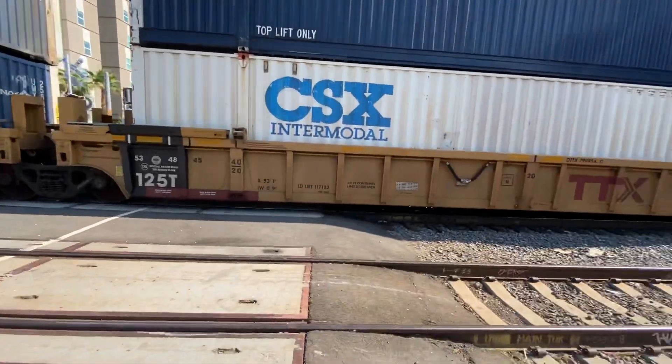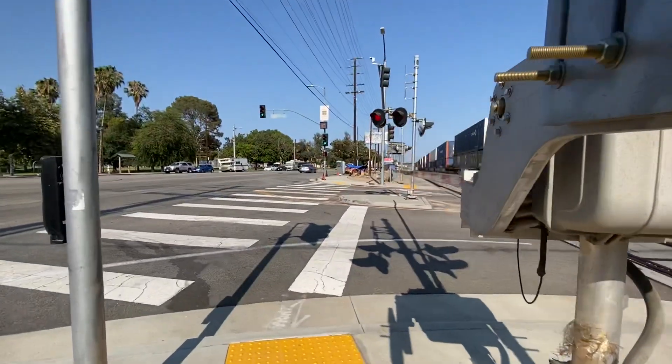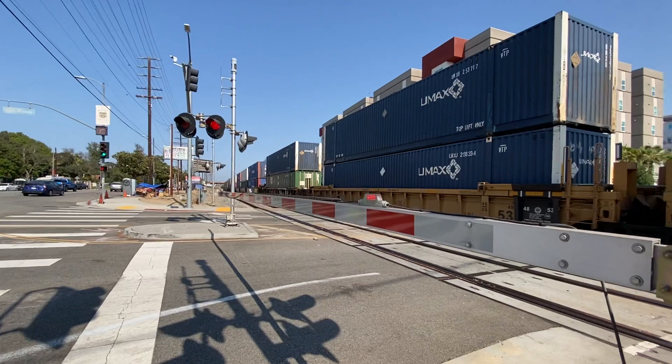Now if you guys watched my previous videos, I've filmed many trains, but this one's special because we finally get to see many real life trains plus me talking about them.